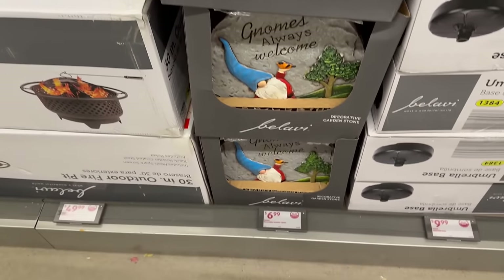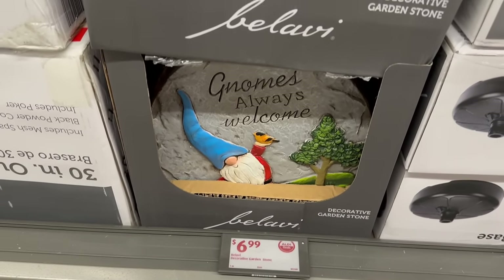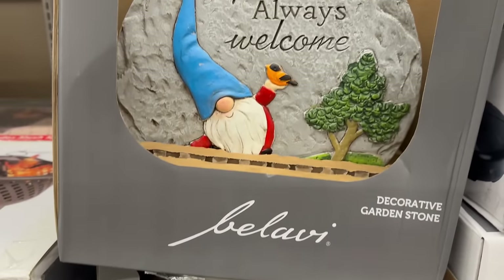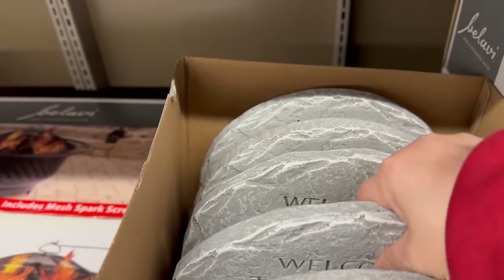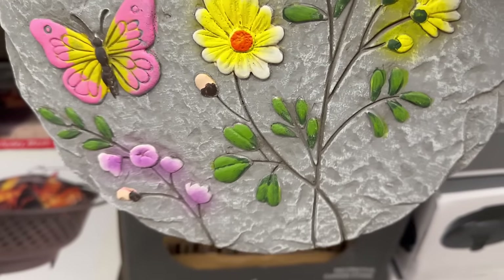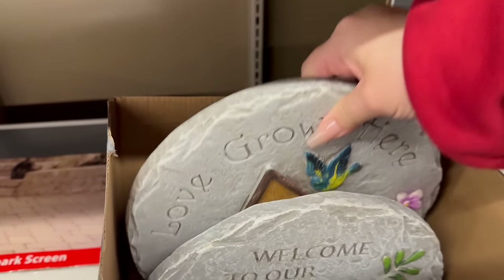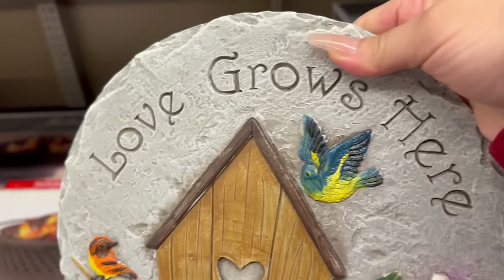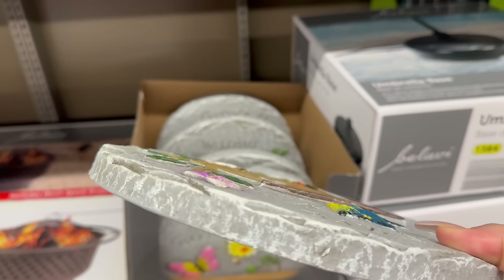Over here you also have these nice decorative garden stones for $6.99. This one says 'Gnomes Always Welcome' — how cute is that? He's holding a bird. This one says 'Welcome to Our Garden,' and this one says 'Love Grows Here.' They've got a nice weight and thickness to them.